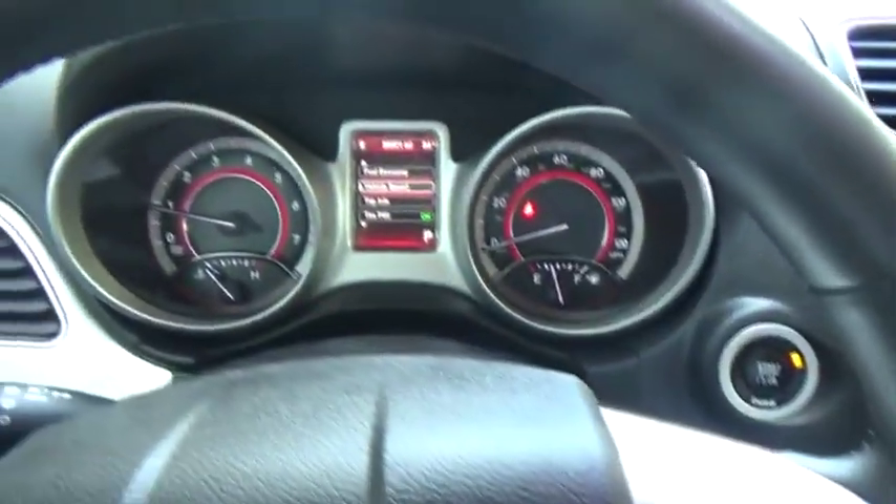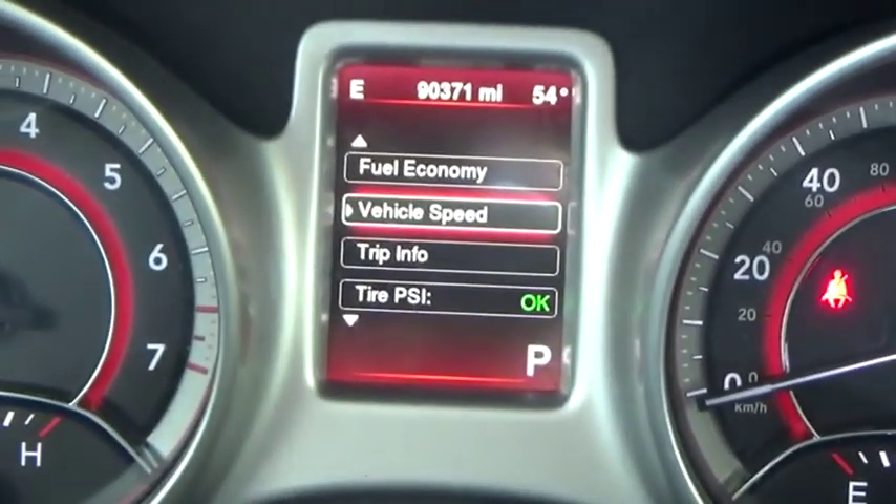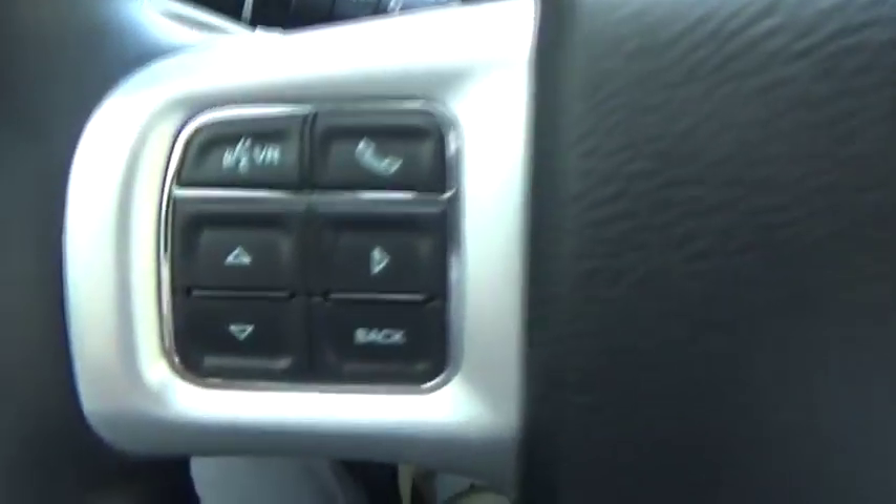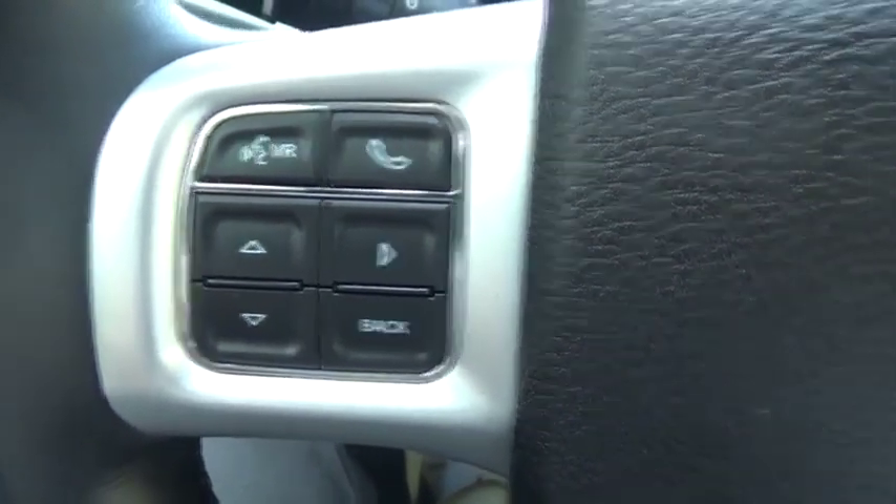Center console, speed proportional power steering, tachometer, cargo area light, engine immobilizer, tire pressure monitoring system, radio data system.